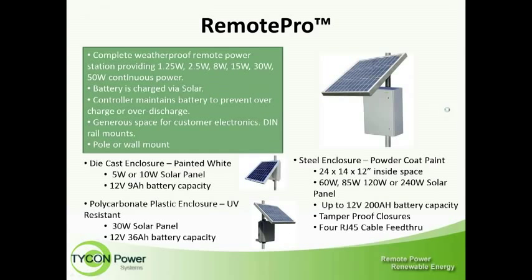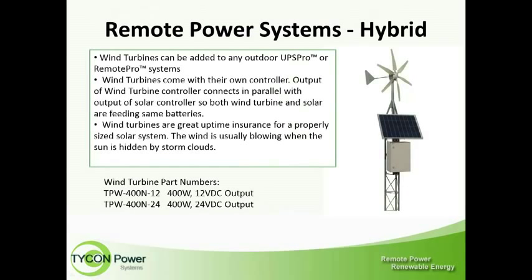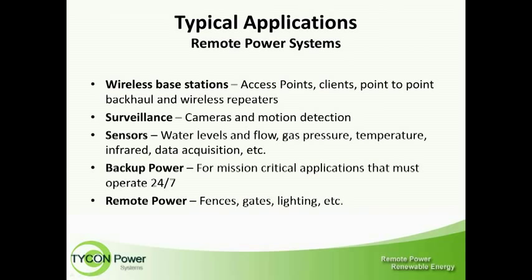Our hybrid systems allow you to add solar or wind power to any of these systems. Wind power is very handy when clouds come over for a few days — typically if there are clouds, there's also wind, so you may not get solar power but you'll still get wind power. Typical applications include protecting against spikes and surges, keeping wireless base stations running consistently, the surveillance industry, remote sensors, critical applications that must be up 24/7, or simply powering devices remotely where no power is otherwise available.